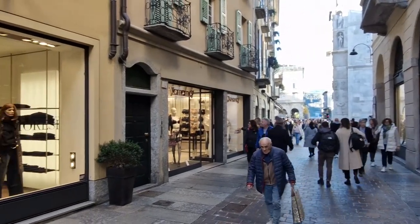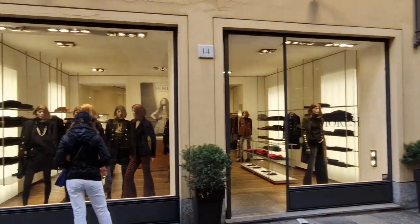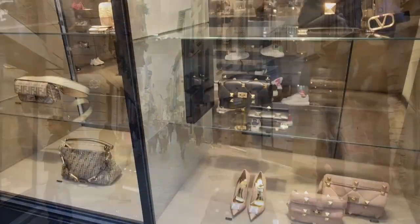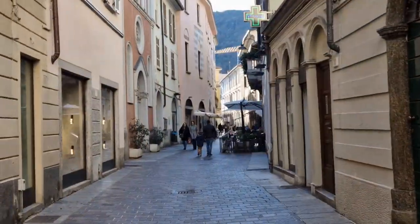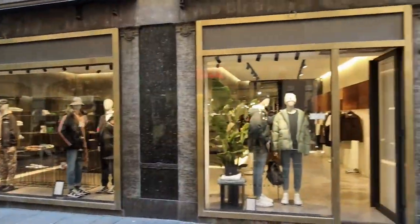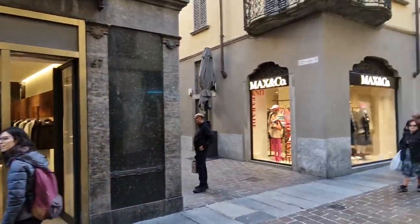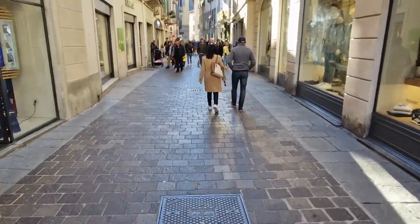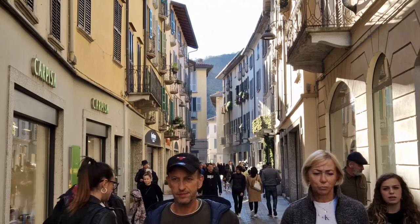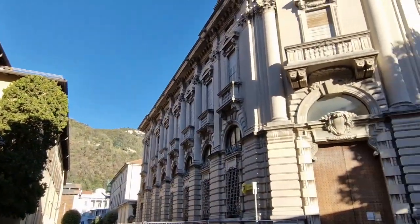Then we go through the local streets. Along the way there are many shops, boutiques, restaurants, cafes, and so beloved by Italians — gelateria, a place where ice cream is sold. You can walk around the town for 30 to 40 minutes at a calm pace and enjoy the architecture and luxury of the old centuries.